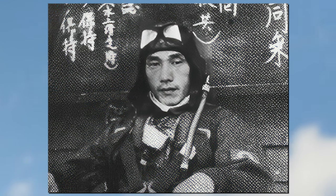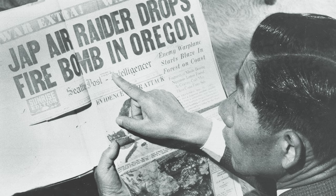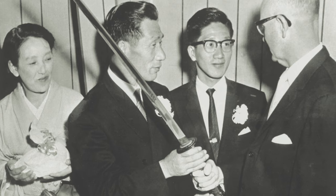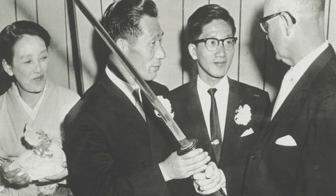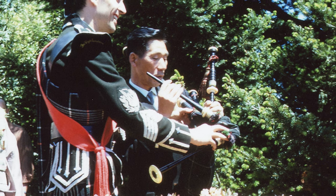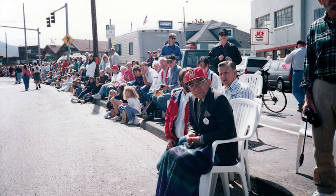Two decades later, the pilot of the floatplane, Nobuo Fujita, was invited back to Brookings. Prior to his trip, the Japanese government was assured he would not be prosecuted as a war criminal. In Brookings, Fujita served as Grand Marshal for the local Azalea Festival. During the festival, Fujita gifted his family's 400-year-old samurai sword to the city as a token of reconciliation. Fujita visited Brookings several more times, acting as an informal ambassador of peace and friendship. Inspired by the warm reception he received in the United States, in 1985, Fujita invited three students from Brookings to visit Japan. During the students' visit, Fujita received a commendation letter from an aide of President Ronald Reagan with admiration for his kindness and generosity.